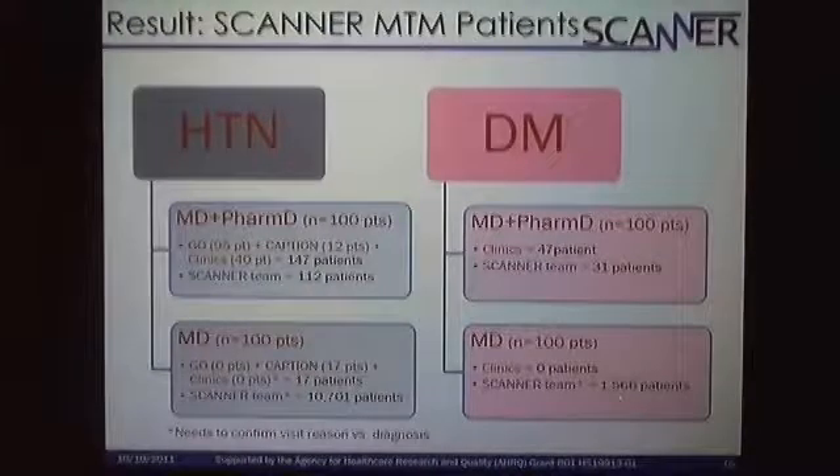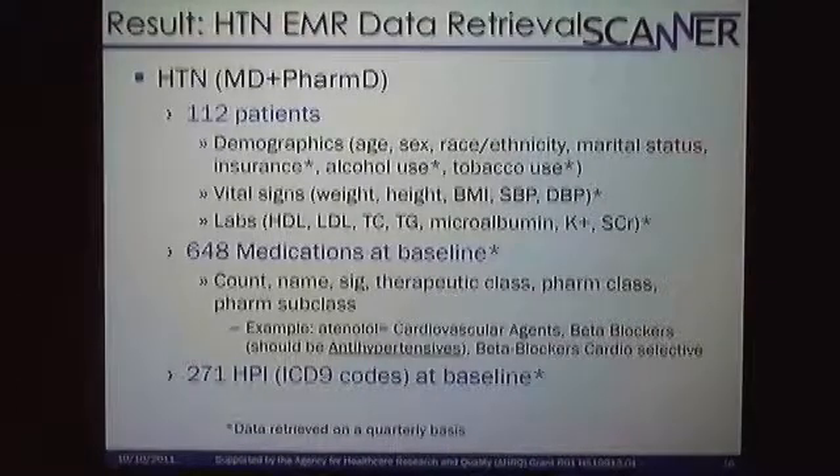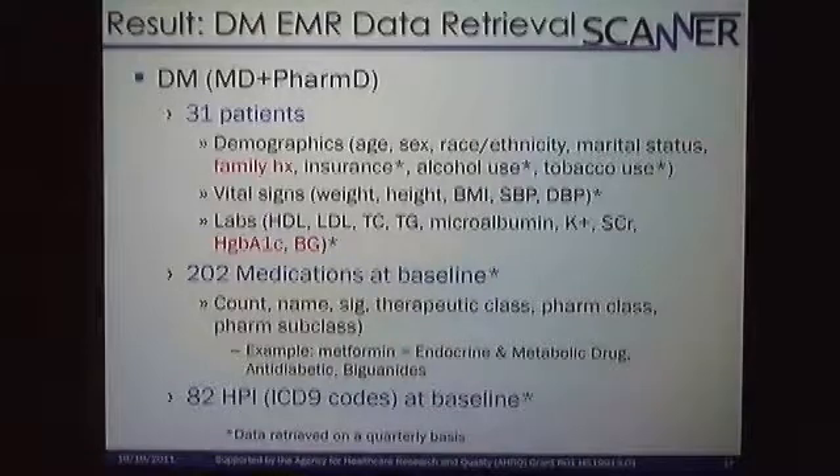For the hypertensive pharmacist and physician group, we identified 112 patients. Altogether they're taking 648 medications at baseline, and this is tracked every quarter — every three months. Of the same 112 patients, they have 271 history of present illness diagnoses, tracking some of their comorbidities as well. For diabetes, all variables are pretty much the same — we did it purposely so Scanner can streamline this more efficiently. The only differences added for diabetes were family history, hemoglobin A1C, and blood glucose.